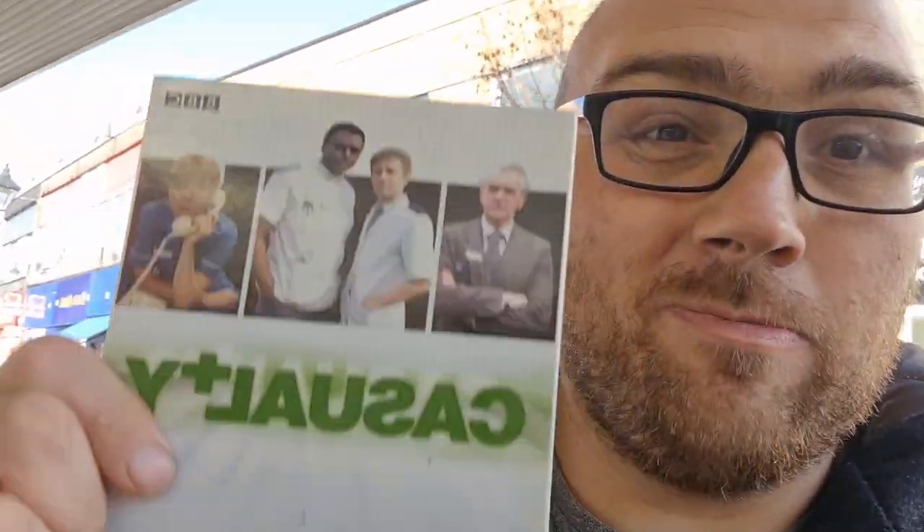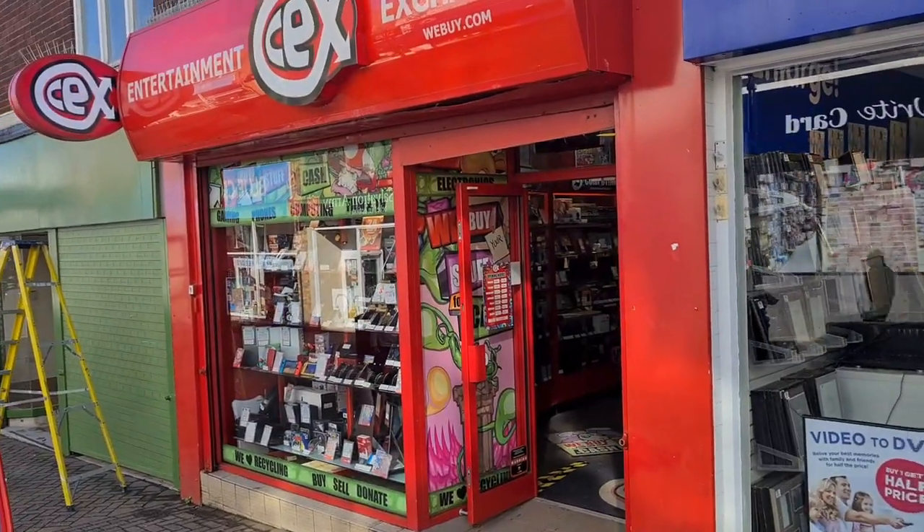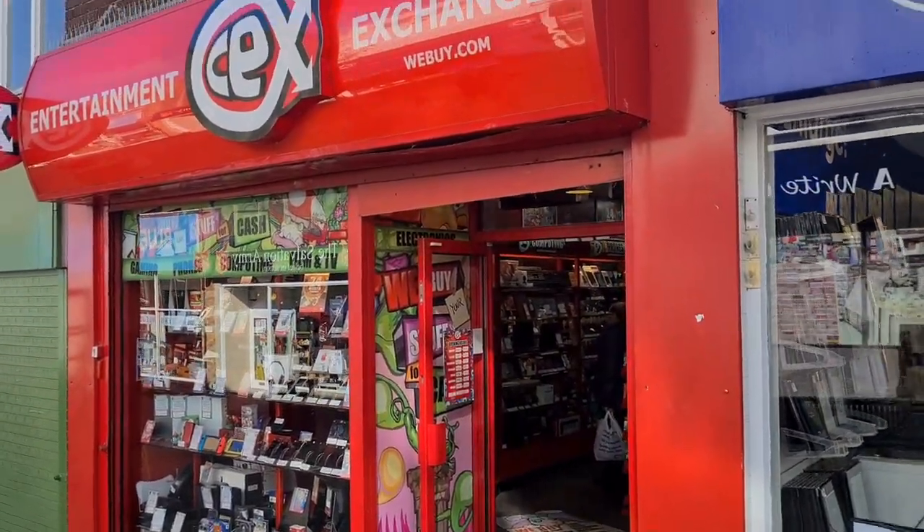Wow guys, my trip to Halesowen has paid off! I've just picked up the first series of Casualty — I've been on the lookout for this for so long. I paid £1.99 for it, which is an absolute bargain. I think if you were to buy it in CEX it'd be about £20-25. I'm over the moon. There's a little CEX here so let's go and have a look inside.